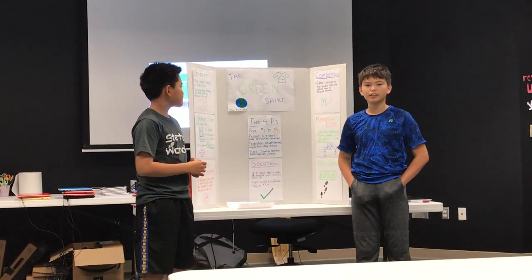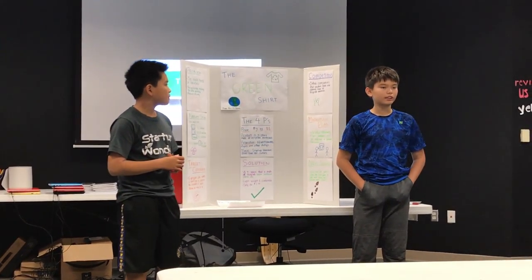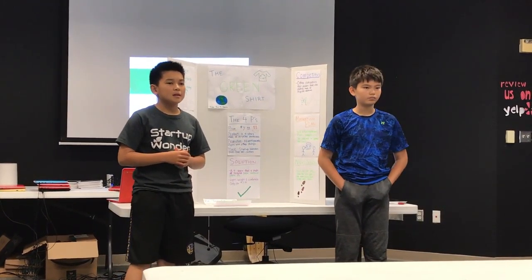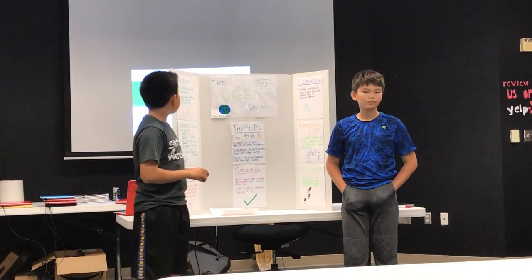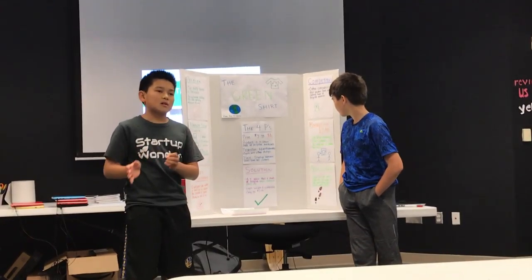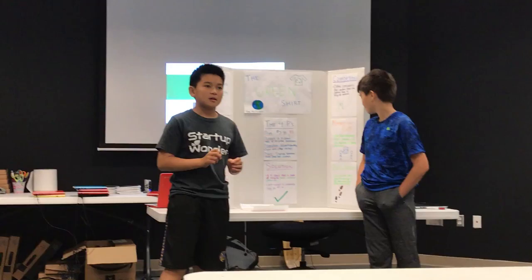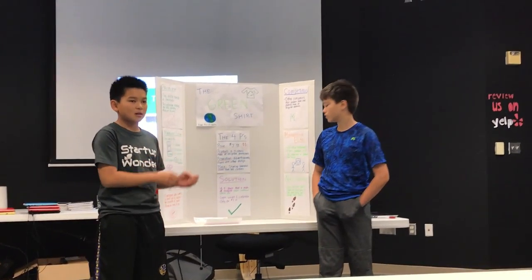Our competition is other companies that use recyclable materials to make clothes. For example, the company Bottle Thread uses plastic bottles to make t-shirts. The difference between our company and theirs is we not only use plastic bottles but also other recyclable materials such as cardboard and paper.